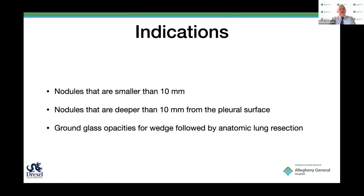What indications do we use for this localization procedure? Usually nodules smaller than 10 mm, or deeper than 10 mm from a pleural surface. Ground glass opacities where we want to do a wedge followed by an anatomic lung resection. We have a couple of cases of cystic lesions that we didn't think we would be able to feel. Basically, if you're concerned, we mark—and we are slowly increasing our numbers of marking and being more aggressive with it.